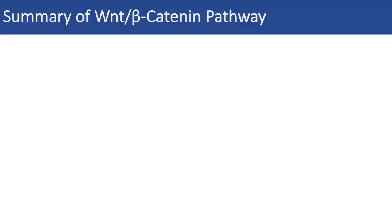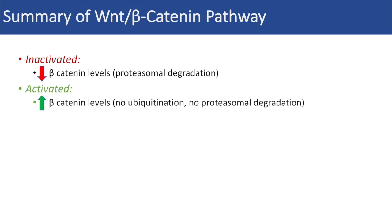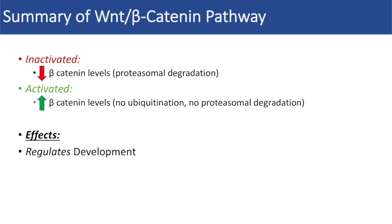To summarize the WNT beta-catenin pathway: when this pathway isn't activated, beta-catenin levels are low because of proteasomal degradation. When this pathway is activated, beta-catenin levels are high because there's no ubiquitination and no proteasomal degradation. When this pathway is activated, the effects include regulation of development and increases in growth and proliferation. That's why this pathway can be critically important during cancer pathogenesis.